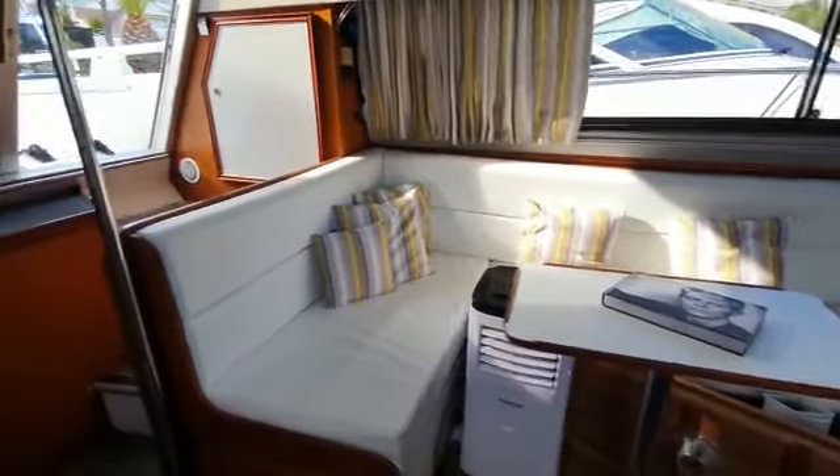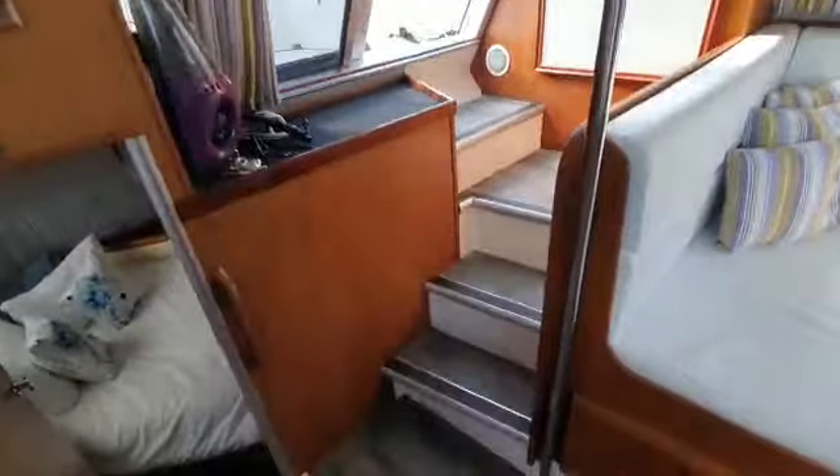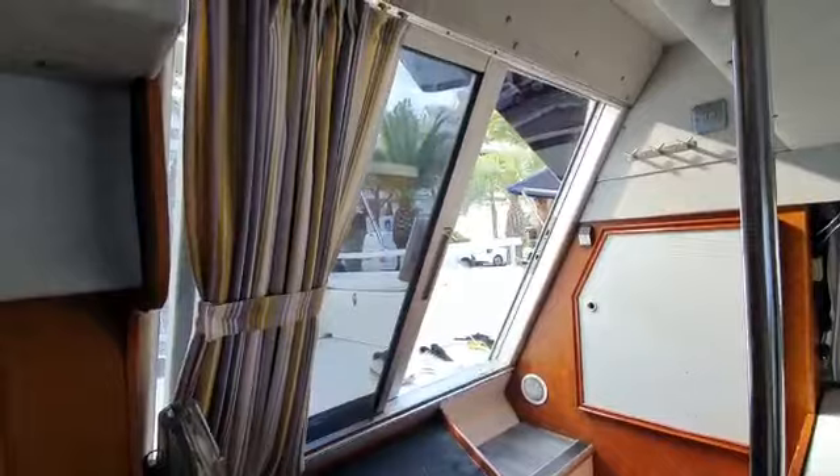Nice U-shaped seating for the table. I'll show you the access steps up to the aft deck, and a sliding door.